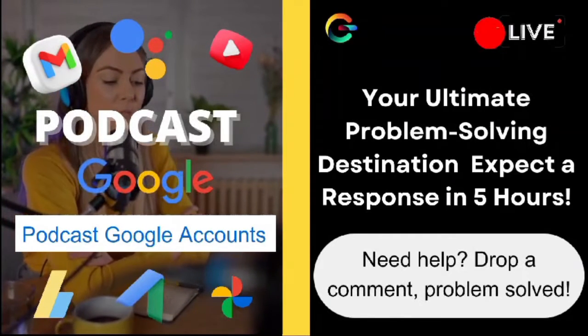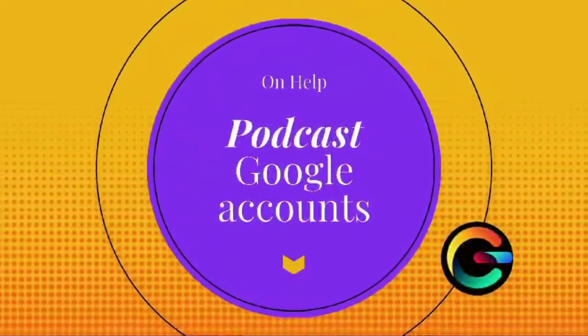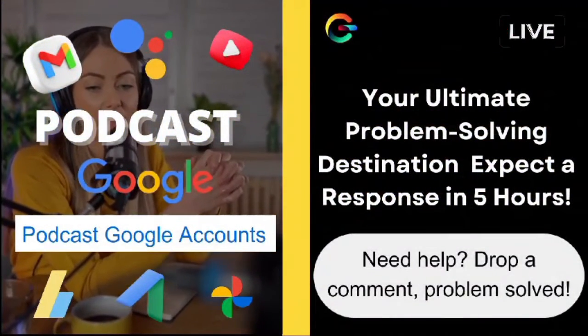Now, to all our viewers out there, if you've got more questions or if you've experienced something similar, don't hesitate to drop them in the comments below. This community is all about helping each other out, and your questions might just be featured in our next video.